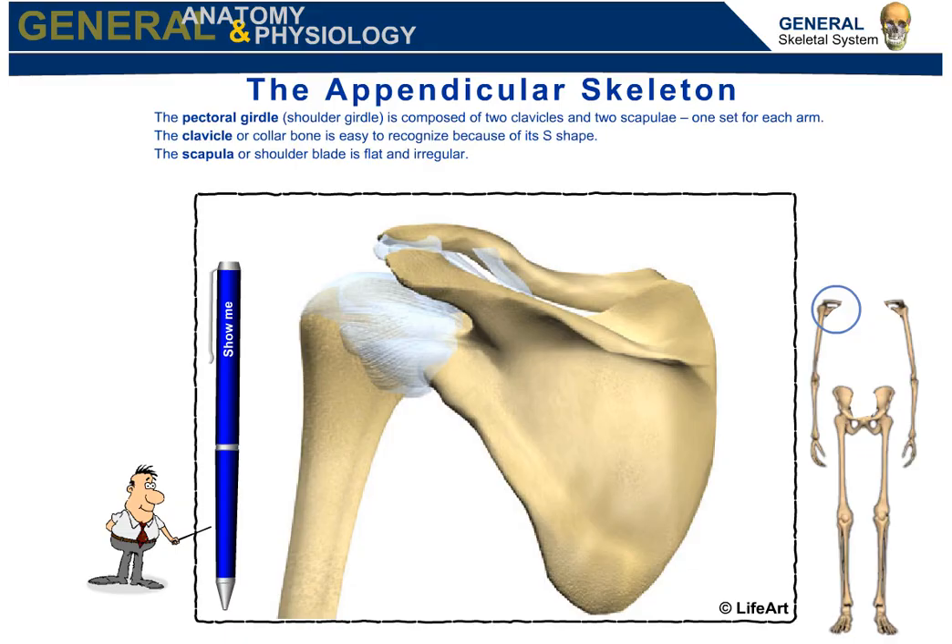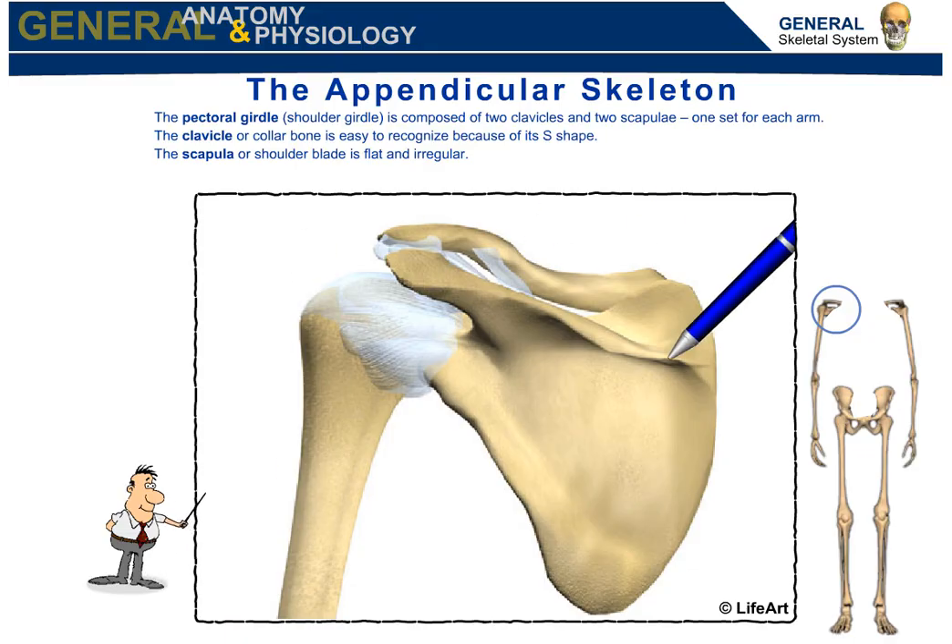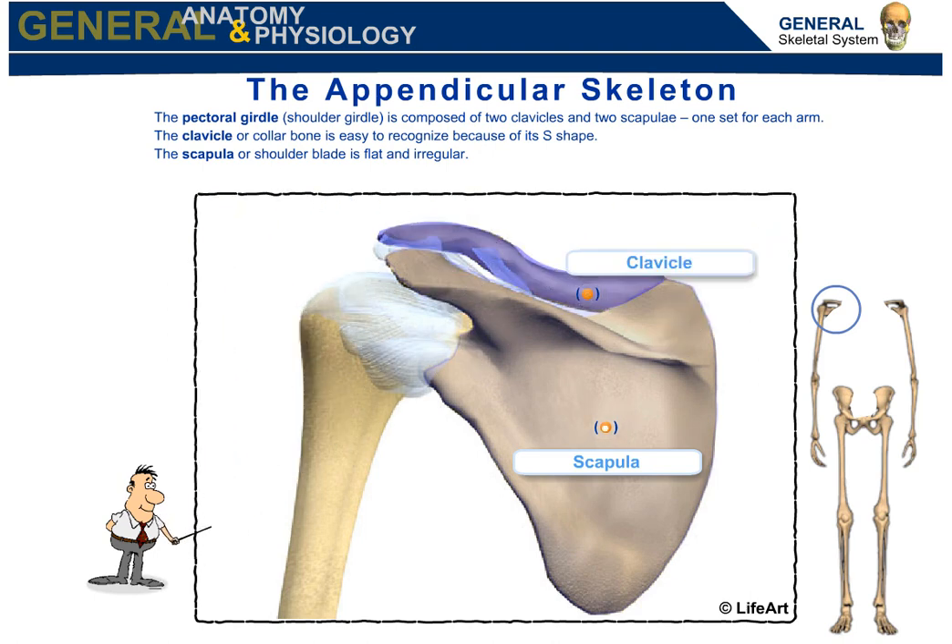The pectoral girdle is composed of two clavicles and two scapulae, one set for each arm. The clavicle, or collarbone, is easy to recognize because of its S shape. The scapula, or shoulder blade, is flat and irregular.